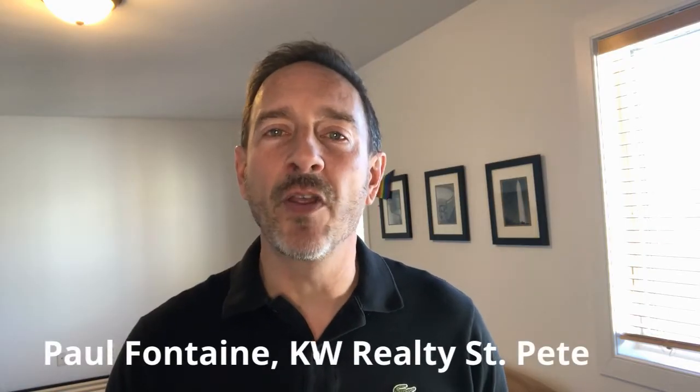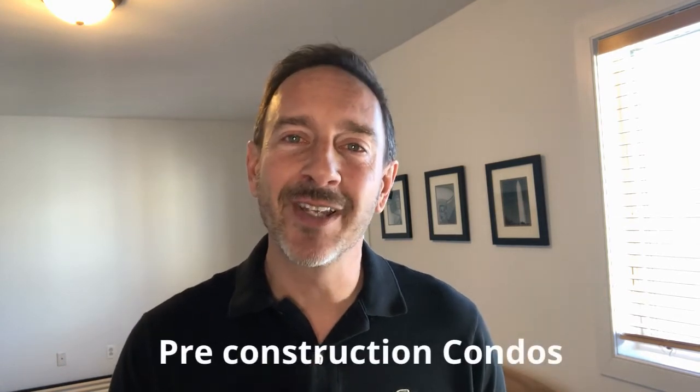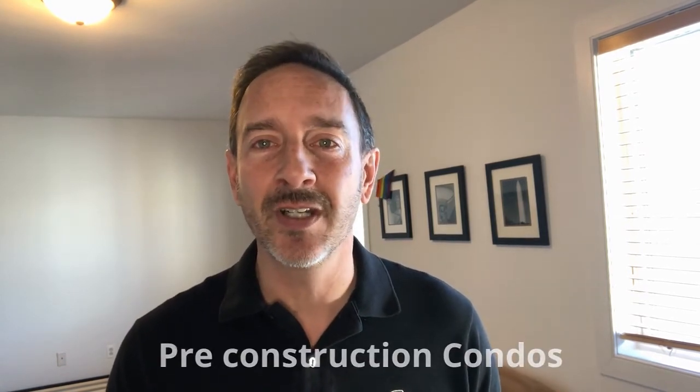Are you looking for a quick overview of all the major condo buildings in downtown St. Pete? Well, stay tuned. Hey there, Paul Fontaine, Keller Williams, St. Pete. Let's start with what doesn't exist yet — in the real estate world it's called pre-construction, and here's a summary.